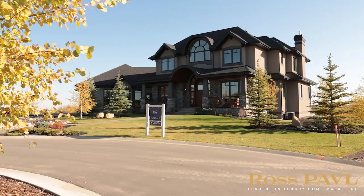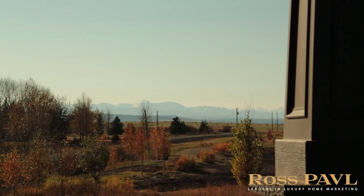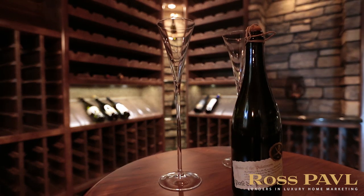Nestled in the premier community of Elbow Valley and situated on a rare two-acre lot, this stunning executive luxury home exudes a mix of old-world charm with contemporary living.